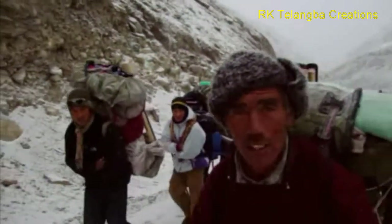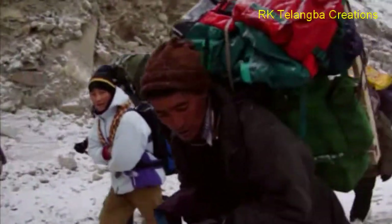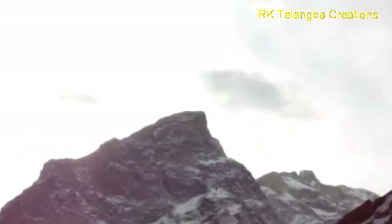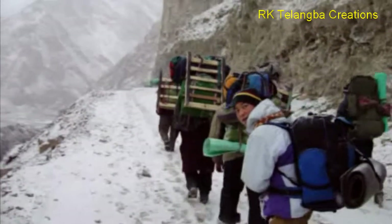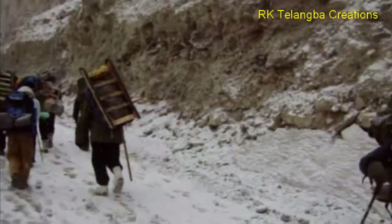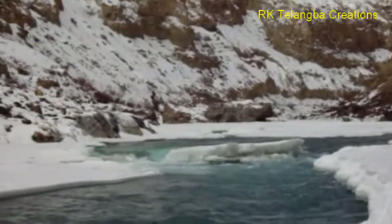Chadar trek is one of the most popular treks in the Himalayas, known for its stunning beauty with snow-capped mountains and the frozen Zanskar River covered with ice. If you love trekking and exploring the beauty of the mountains, then this trek is a must-visit for you. Mostly known for its mesmerizing beauty of a blanket of ice covering the whole river, Chadar trek is very famous among trekkers.